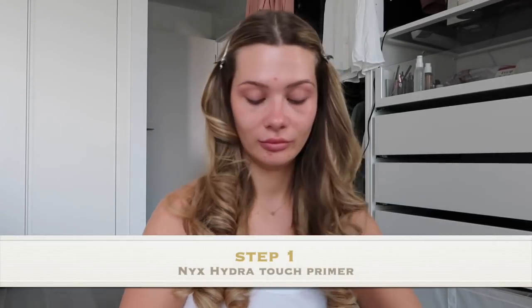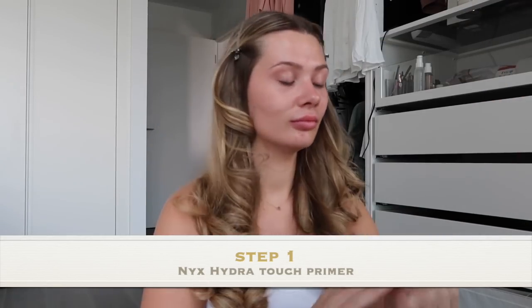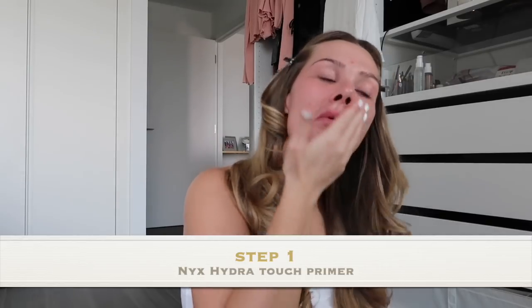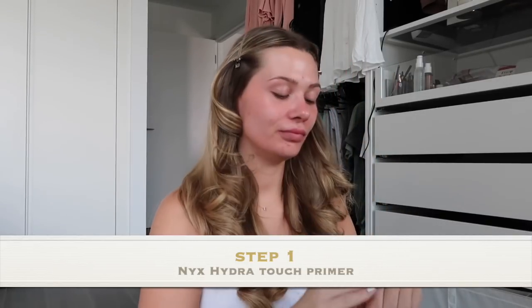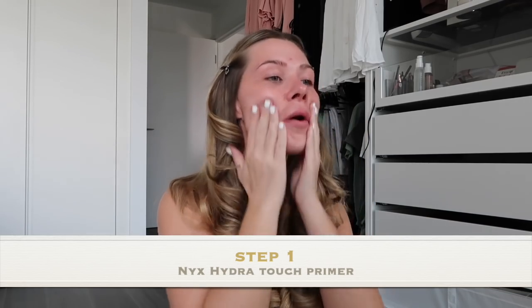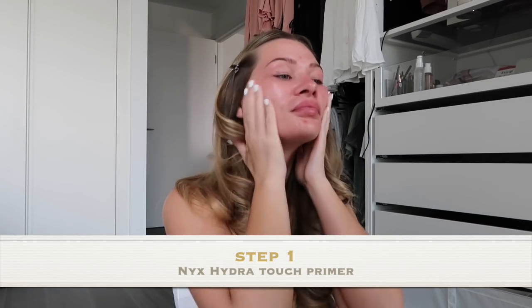So I first start off with my NYX Hydra Touch Primer. You really do only need a little bit of this and it goes a long, long way. I cover my whole face with it, and usually before I put this on, the only thing I'd have on my face would be my Kiehl's Midnight Oil.